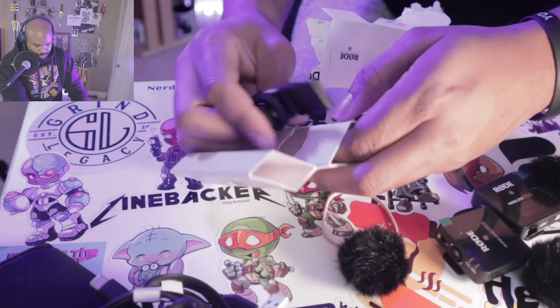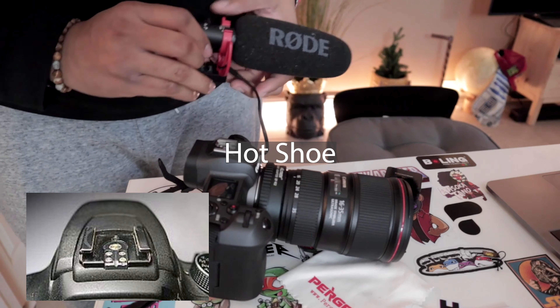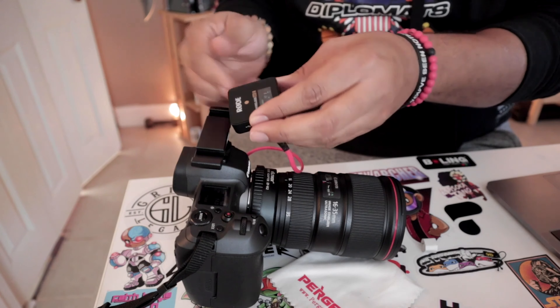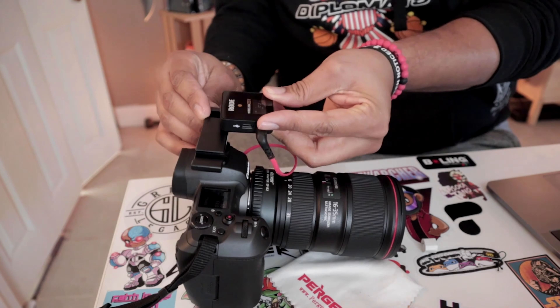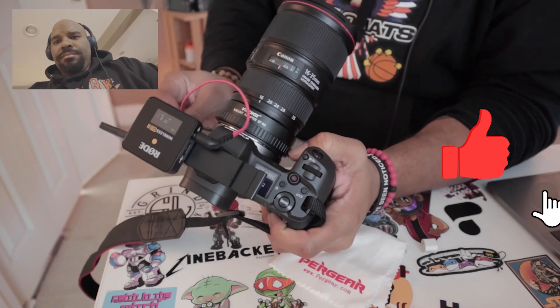Let me unbox the cold shoe mount. So I can have the receiver on one and the shotgun mic on the other. But something to note: there is no connector on here. If you had a flash, you can't put a flash on one of these and have it talk to the camera unless you have some sort of wireless flash system. I do not, so you can't use this for flashes — but you can use this for audio.